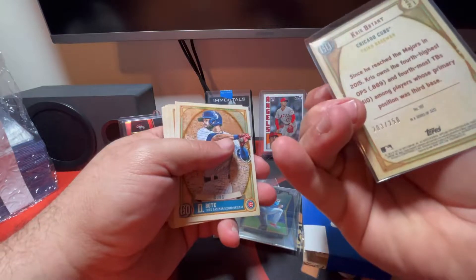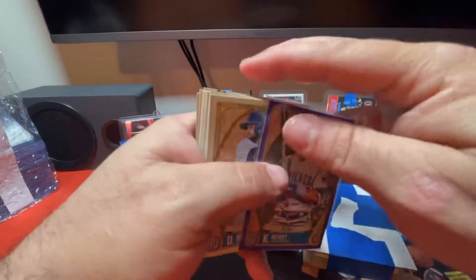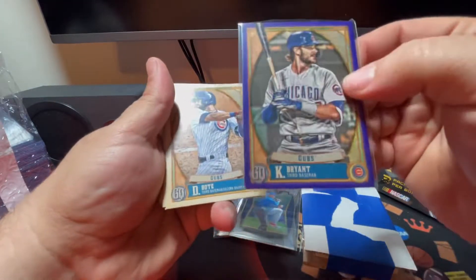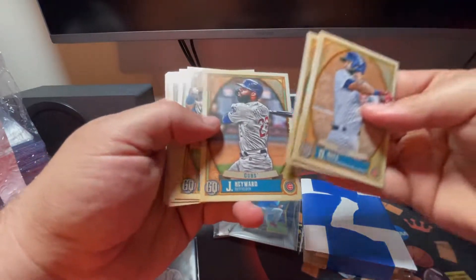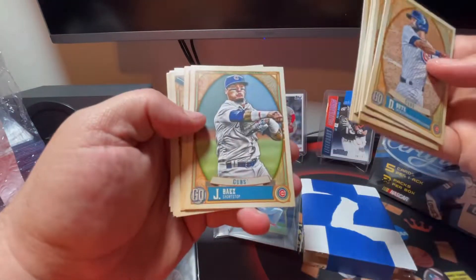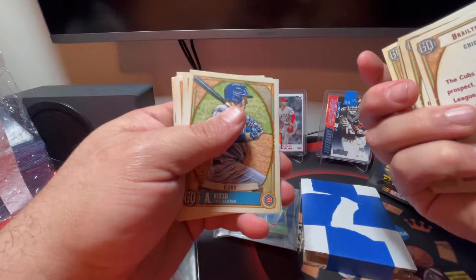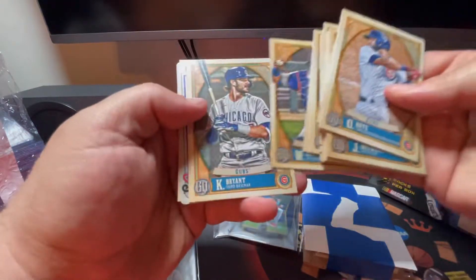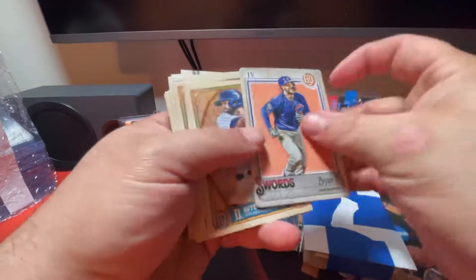I got a Kris Bryant numbered to 250, card number 203. I bought the team and then the break happened while I was at work, so I didn't get to watch it. From the Cubs I also got: David Bote, Javier Baez, Jason Heyward, Wilson Contreras, Nico Hoerner, another Kris Bryant, Jay Caruetta, Javier Baez again, Jason Heyward again, Anthony Rizzo, Brailyn Marquez, another Anthony Rizzo, another Nico Hoerner, David Bote, Wilson Contreras, another Kris Bryant. Plus a Kris Bryant Tarot of the Diamond and a Jay Caruetta. These cards are really cool.